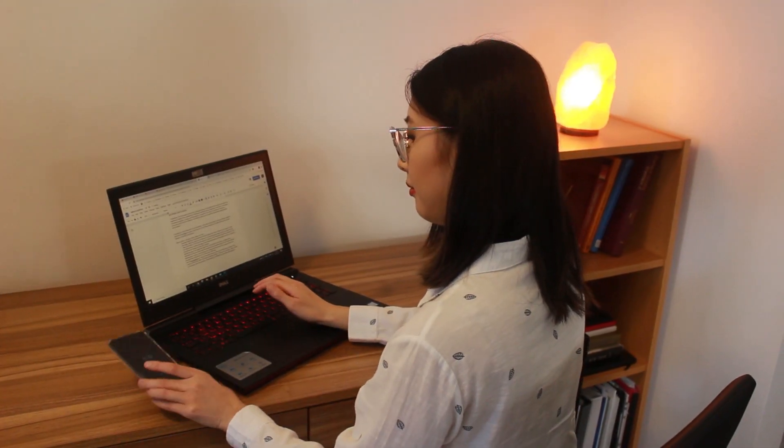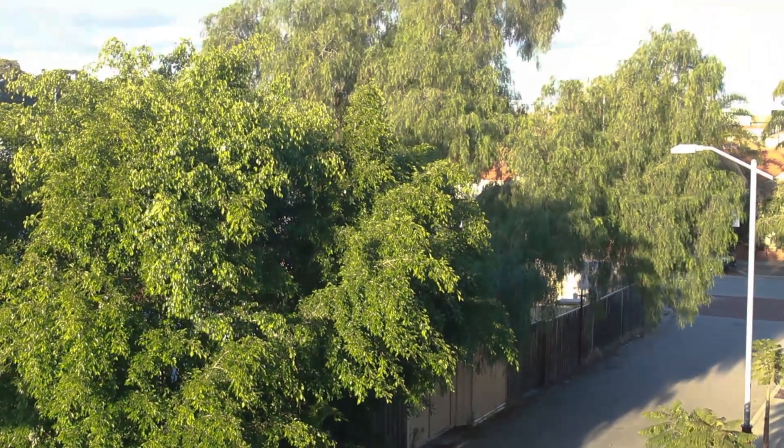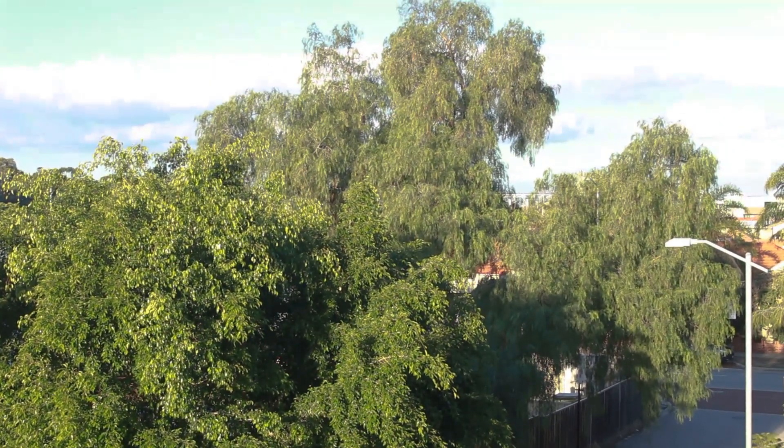Remember the 20-20-20 rule: every 20 minutes, look at something 20 feet away for 20 seconds. You can also have a little stretch during that break. You can download apps on your phone or computer for iOS or Android, such as the Eye Care 20-20-20 app, which reminds you every 20 minutes to take a break. There are plenty of similar apps out there, so find the one that works best for you.